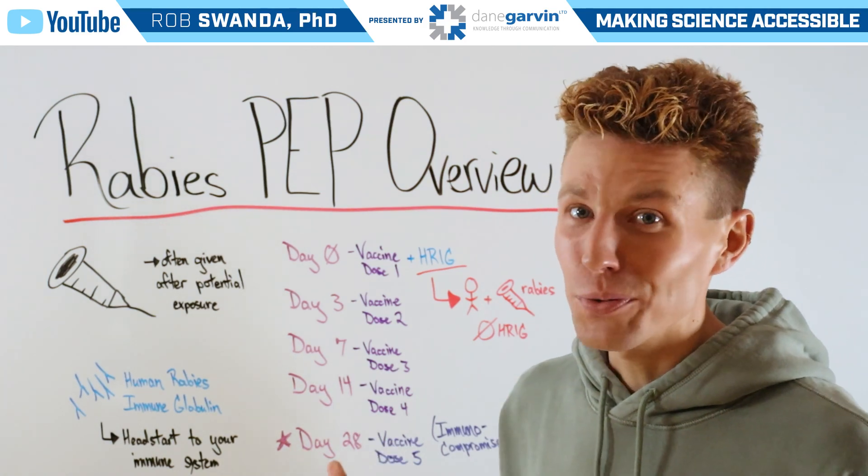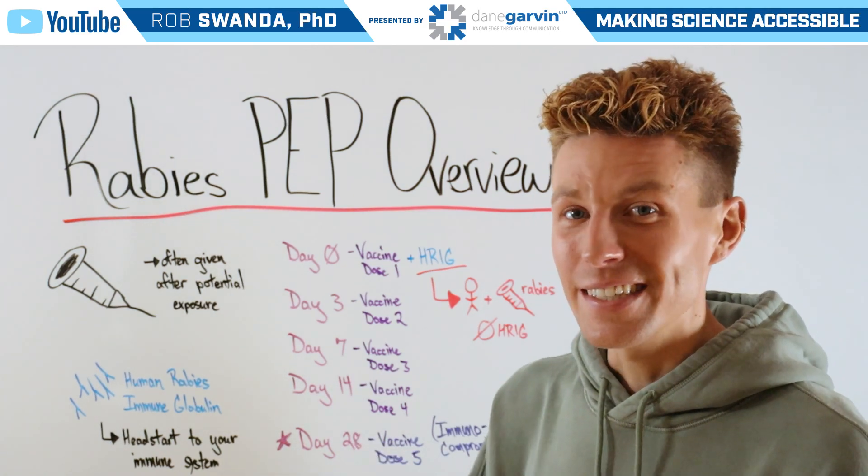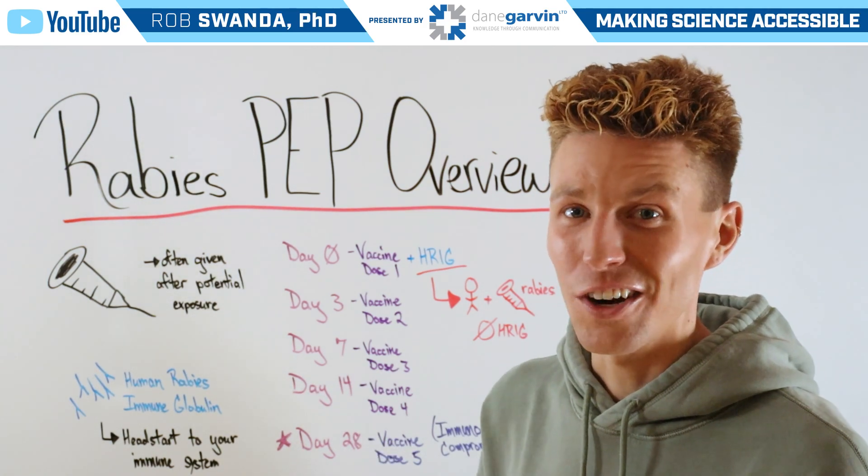So to learn more about different health-related topics, make sure to stay connected to my channel as well as with Dane Garvin.